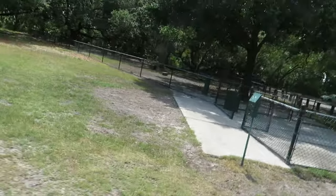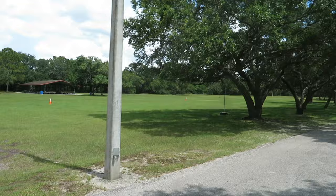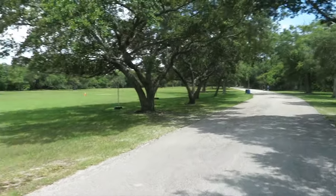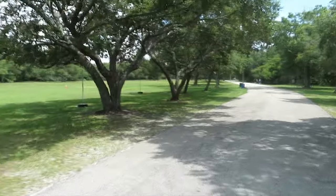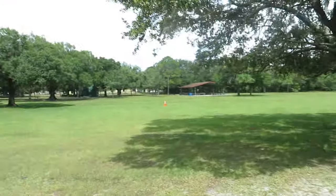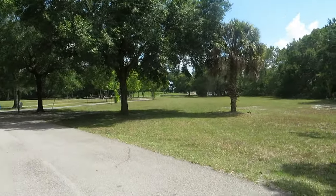See that big open field right there? Hella memories — football games, soccer games. Oh yeah, I was a beast on the field. This little open field right here.